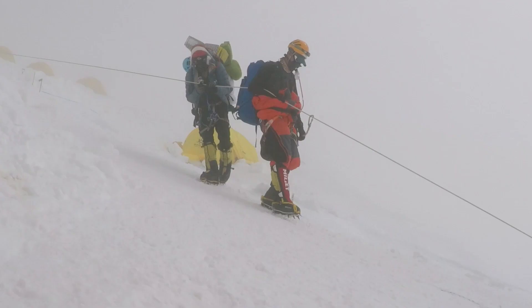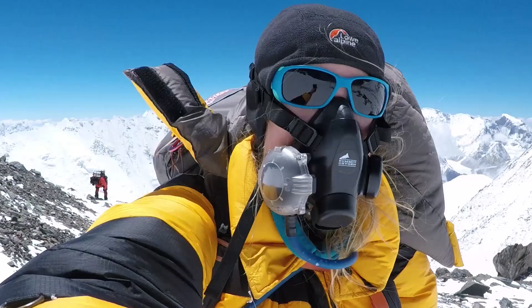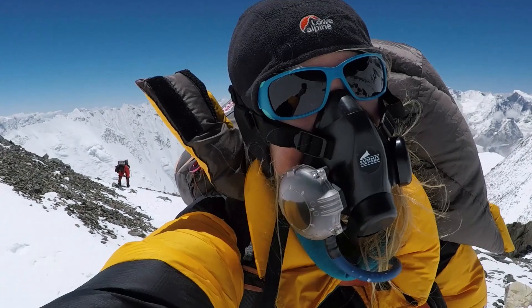Oxygen systems now are smaller, lighter, and a bit more comfortable than they used to be. These developments mean that climbers get more benefit from the oxygen they're carrying, so they can perform better and will be safer on the mountain.